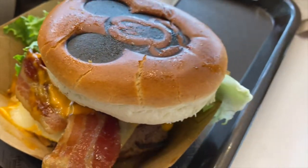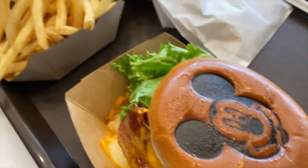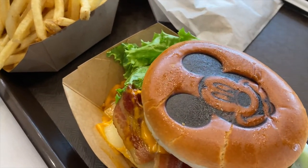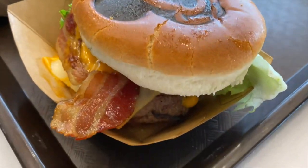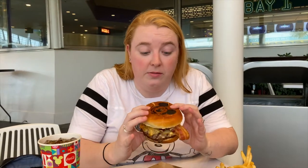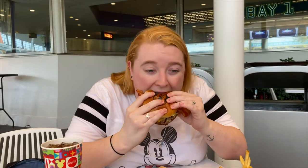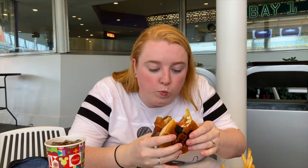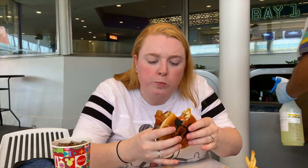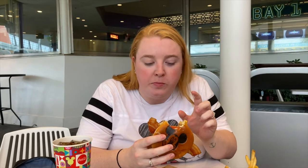It's a lot of lettuce. I don't think lettuce belongs on burgers because it takes up too much room, but we have that, and it comes with fries. It is $14.99, so just be aware of that. Let's give it a big bite and try to get everything in here.